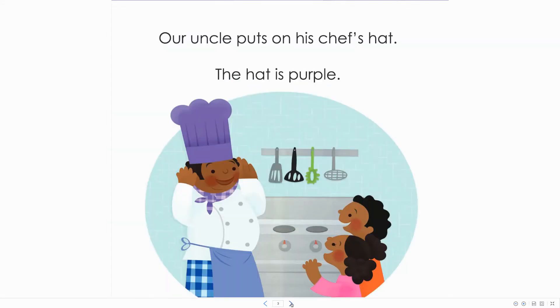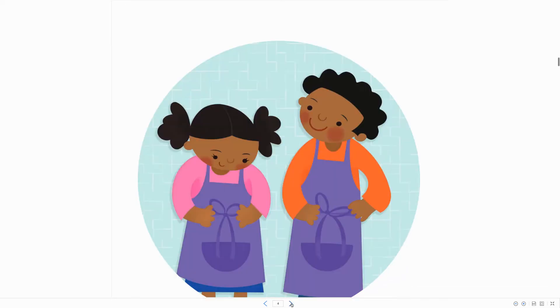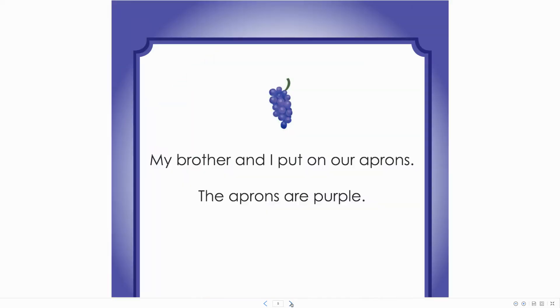Our uncle puts on his chef's hat. The hat is purple. My brother and I put on our aprons. The aprons are purple.